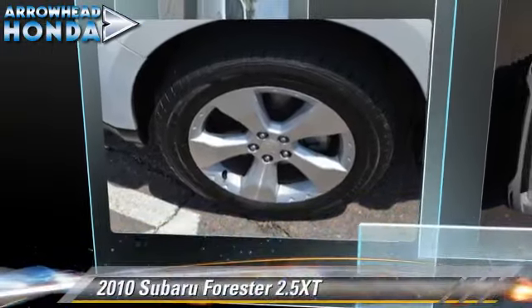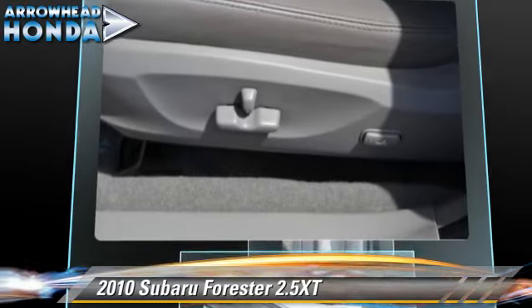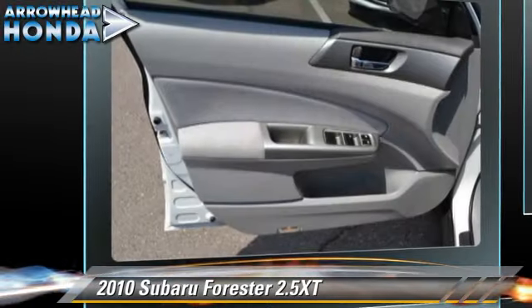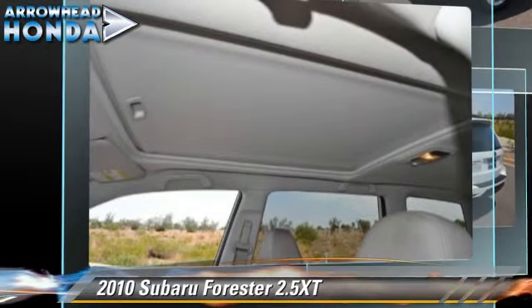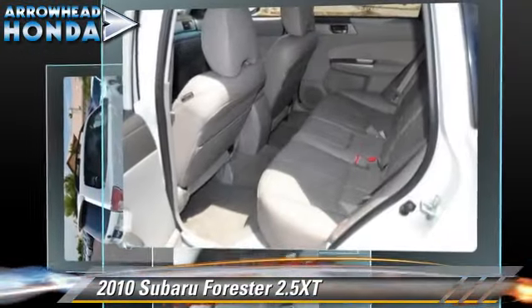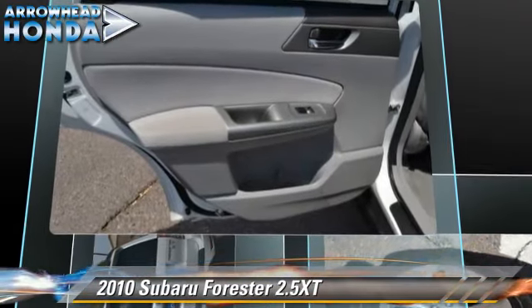Powered by a turbo 2.5-liter four-cylinder engine with a four-speed sports shift transmission, this vehicle, with fewer than 45,000 miles on the odometer, gets up to 24 miles per gallon. This Subaru features dual front airbags, power windows, and all-wheel drive.